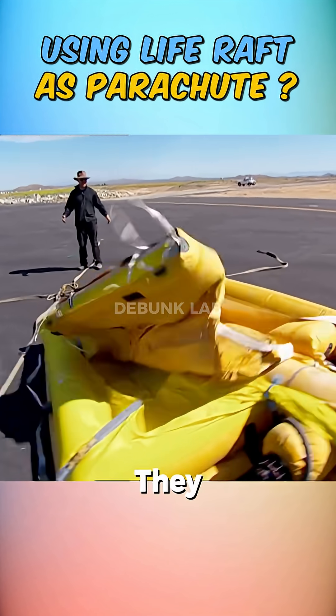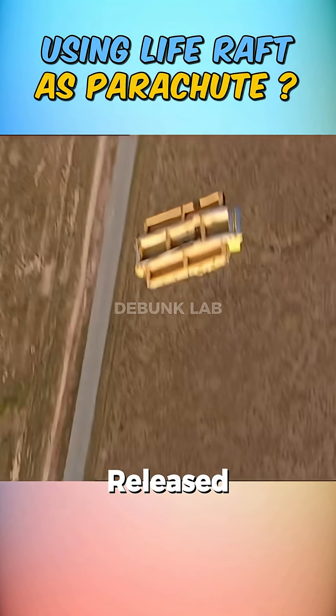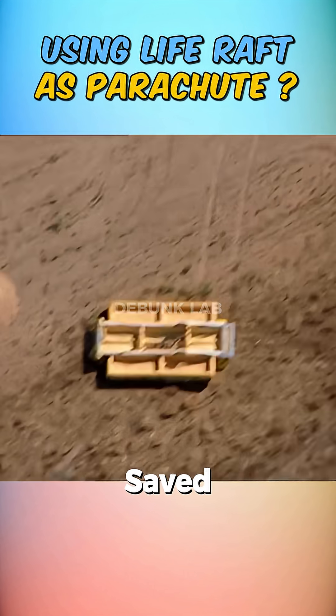For perfection, they bought an escape slide — a better version of a life raft. They took it to height and released it. The slide glided smoothly through the air with no flipping at all, and this time Buster was saved with his bones intact.